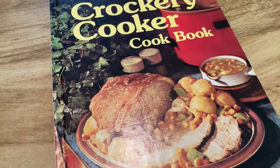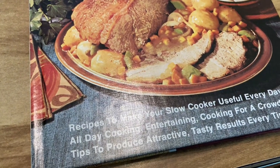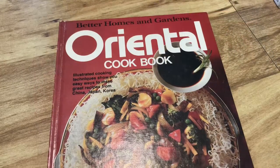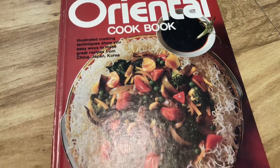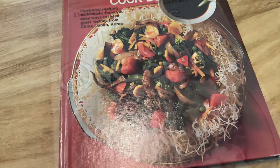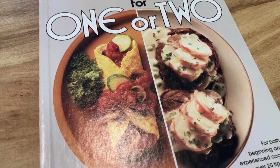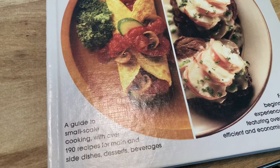Then we've got the All-Time Favorite Beef Recipes, and then I actually love making things in the crock pot still — I feel like everyone's into the Instant Pot now but I still love my crock pot, so I could probably make use of some of those. Moving on to the Oriental cookbook and then Meals for One or Two, which could probably be useful as well.